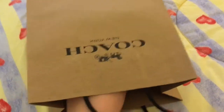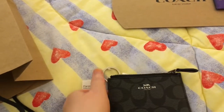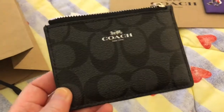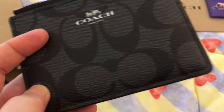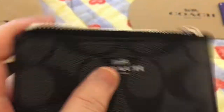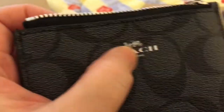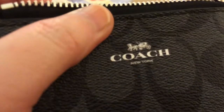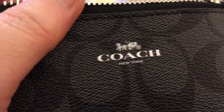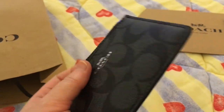Next is another mini key holder wallet from Coach, also for daddy. It's colored black and has the monogram style to it. It has a Coach iconic logo printed in silver ink — not engraved but printed.